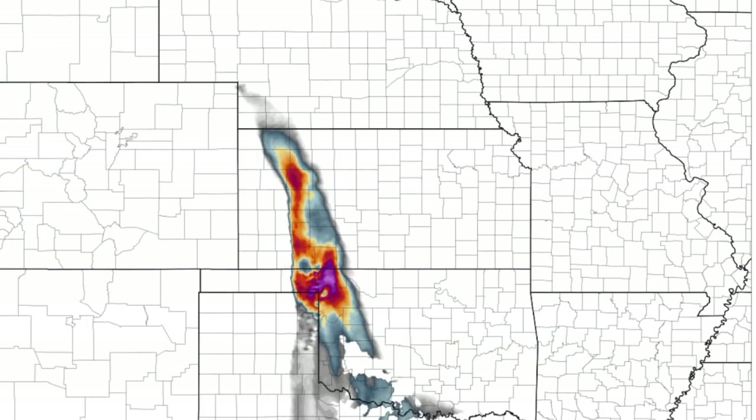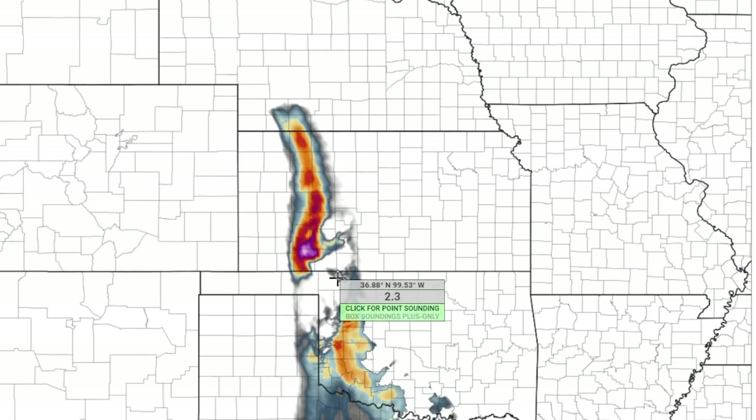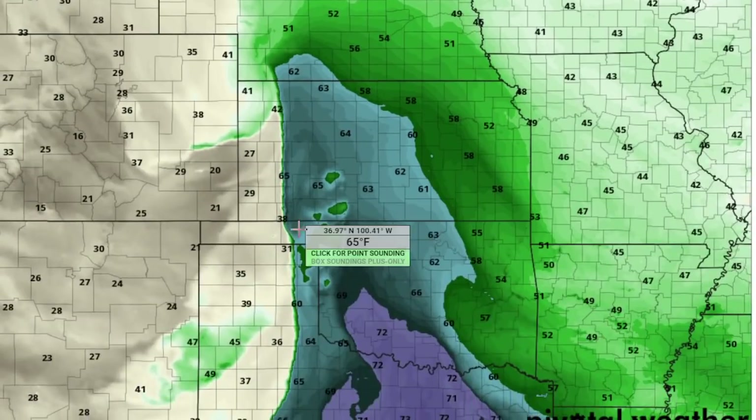We can see how this environment evolves going to about 9 p.m. All of these holes here are storms that are ongoing within this convective-allowing model, and it shows the environment down into western Oklahoma becoming more favorable as well. Just after sunset, 8–9 p.m., down near the I-40 corridor, the convective initiation builds down through western Oklahoma, starting first in the northern mode in northwestern Oklahoma then building down toward the I-40 corridor.